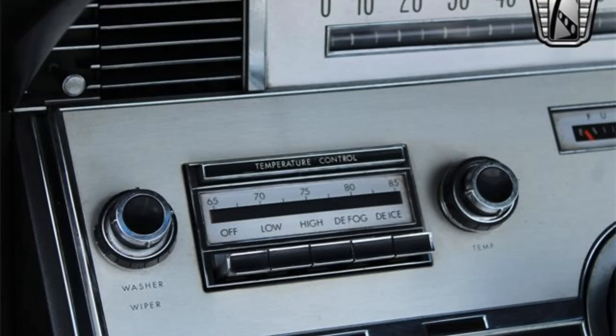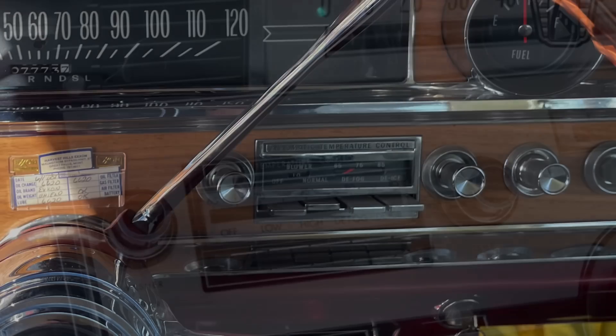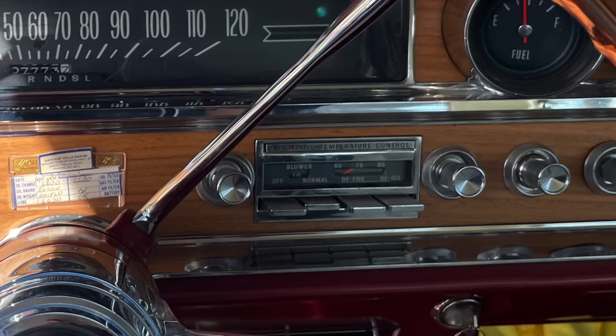Lincoln would introduce their first automatic climate control in 1966, and unlike Cadillac, you could get no air conditioning, manual air conditioning control, or automatic climate control in your Lincoln. Interestingly, while Lincoln took until 1966 and Imperial took until 1968 to introduce automatic climate control, you could get automatic climate control even in your Pontiac in 1965. So Cadillac effectively had a one-year exclusive on automatic climate control before it became available to other General Motors divisions.